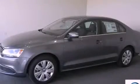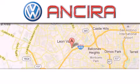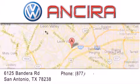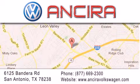Call now to find out how you can own this breathtaking automobile. Ansira Volkswagen is conveniently located at 6125 Bandera Road, just outside Loop 410. Come by and experience the Ansira Volkswagen difference today.